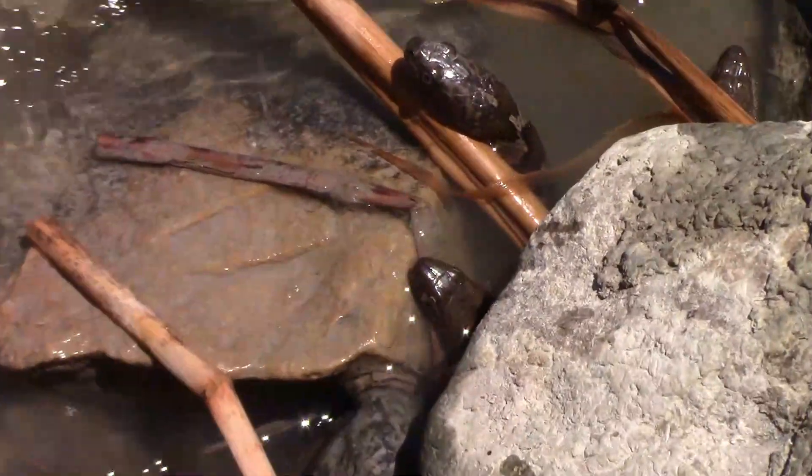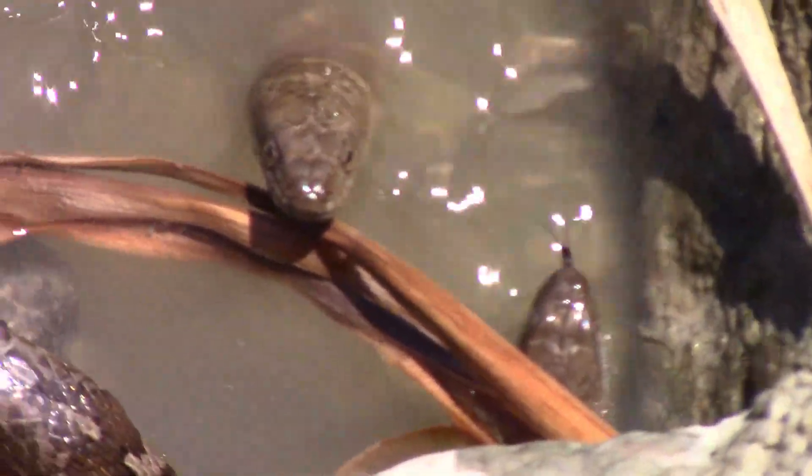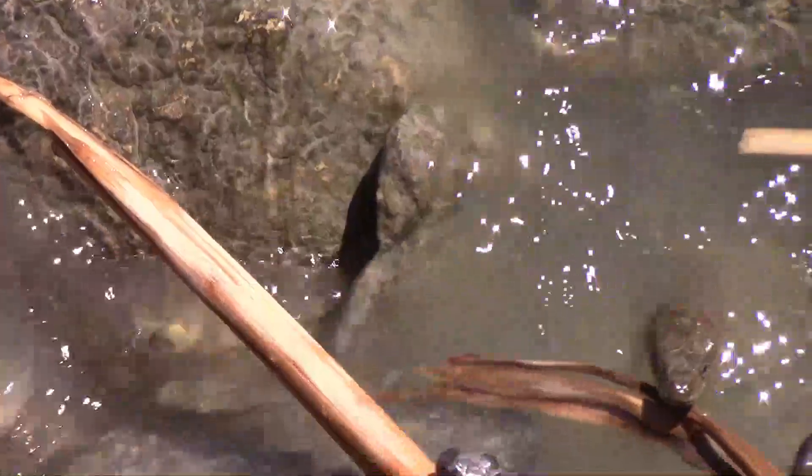These snakes are gathered in this spot because it's a good place to fish. In this video you'll see five snakes and three fish. Two of the fish get away, but one gets caught.